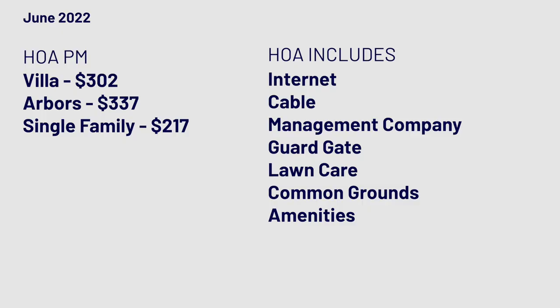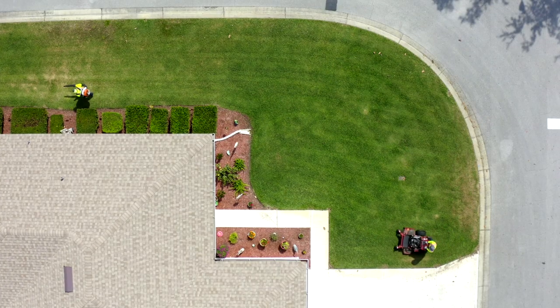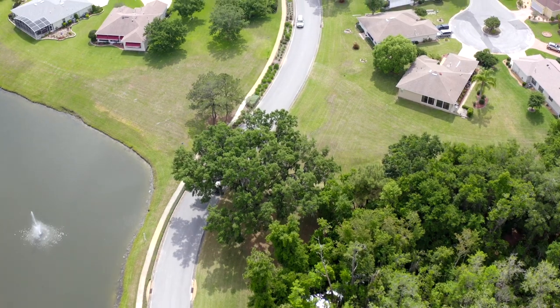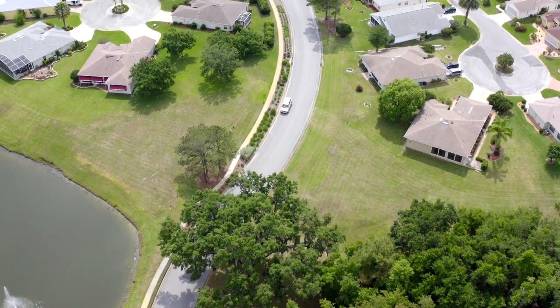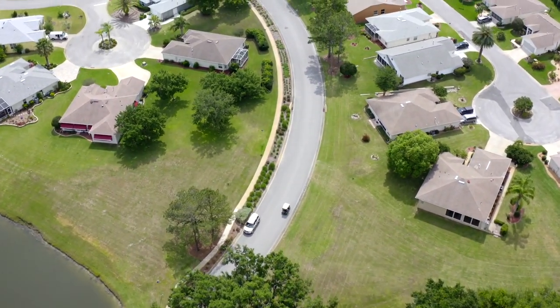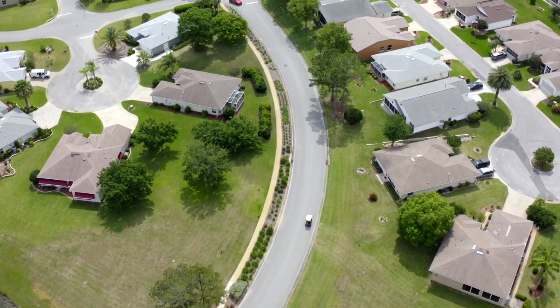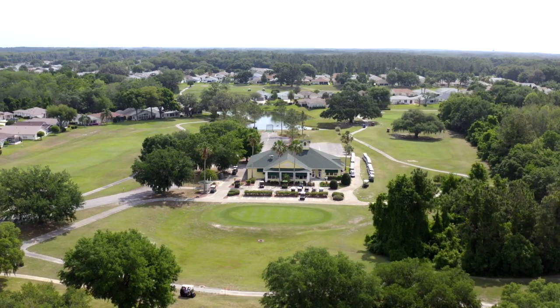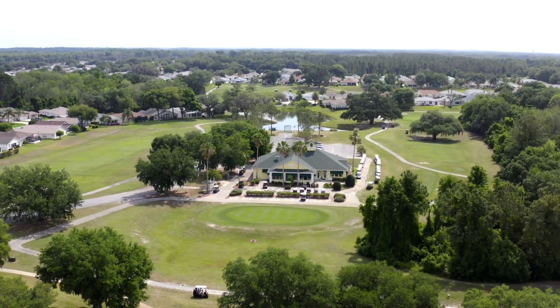The HOA for single-family homes is $217 a month, and that includes high-speed internet, cable, and lawn cutting, edging, and blowing — a pretty good deal. The villas and condos are higher, with shared expenses, going up to just over $300 for the HOA for villas and condominiums, which are super cute too.